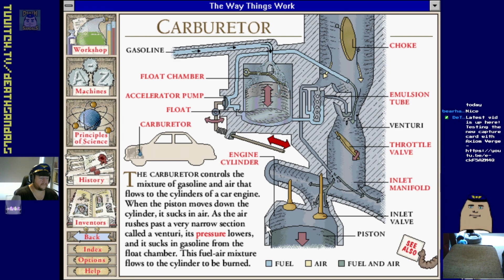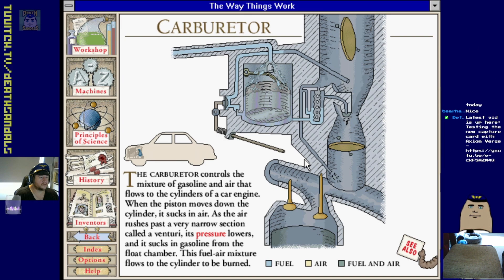Carburetor controls the mixture of gasoline and air that flows into the cylinders of a car engine. When the piston moves down the cylinder it sucks in air. The air rushes past a very narrow section called the venturi - its pressure lowers and it sucks in gasoline from the float chamber. This fuel-air mixture flows into the cylinders to be burnt. Emulsion tube, venturi, throttle valve, piston - there's the ignition, there should be a spark plug on here somewhere.